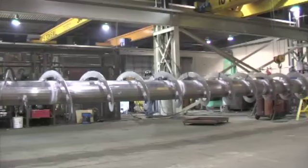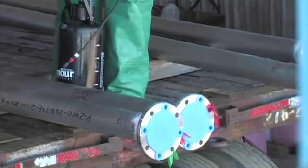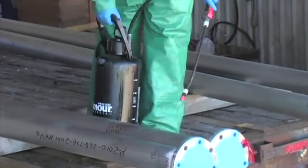Stainless steel is another of J&E's unique specialties. Stainless steel requires extra care and handling to ensure no corrosion penetrates into the material.